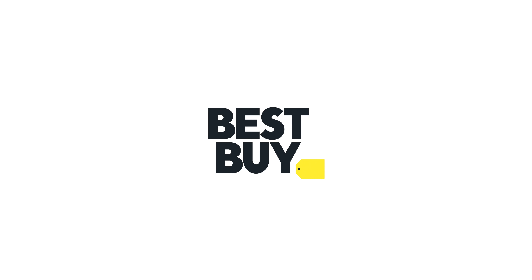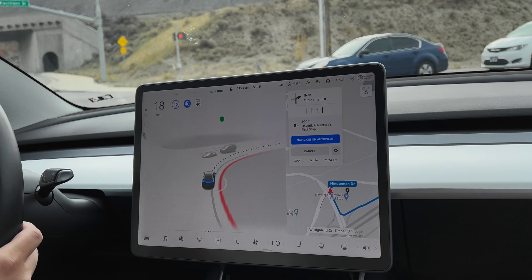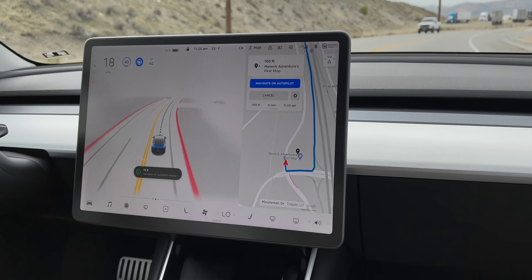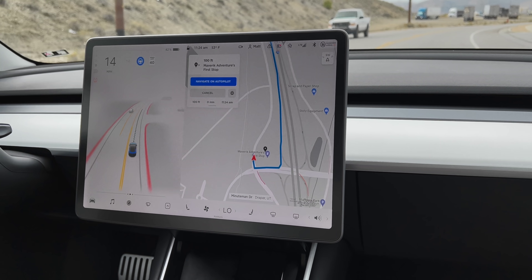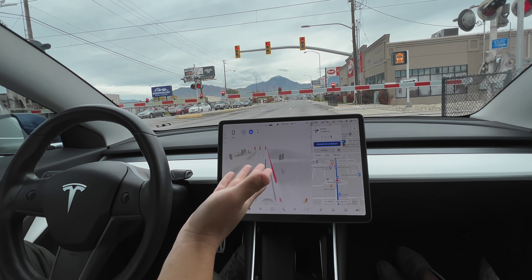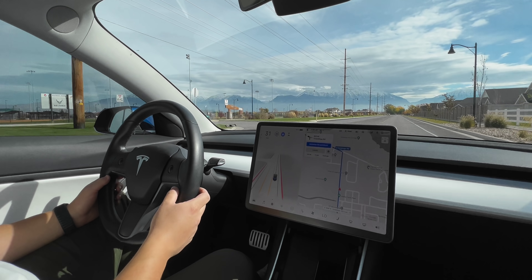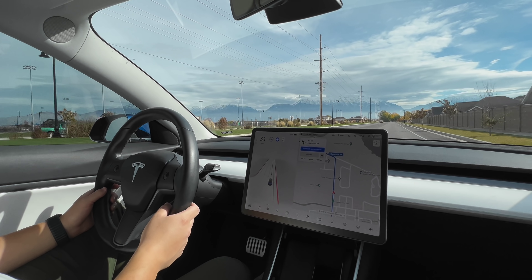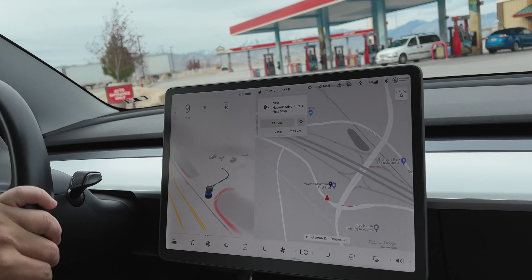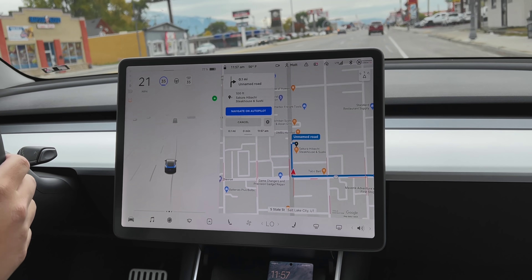Thanks to Best Buy for sponsoring this video. I have got my hands on the Tesla Full Self Driving Beta. There is a ton of hype around this, but it seems like a lot of people are forgetting that this is beta software — it is not finished, it is there for testing purposes to make it better. It's crazy how fast it's progressed, but this is the current state of Tesla Full Self Driving.